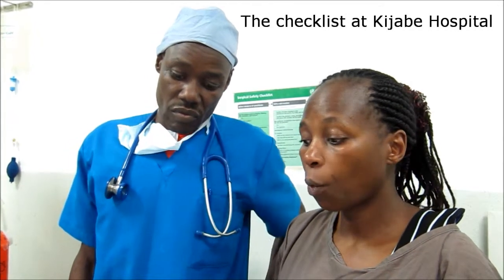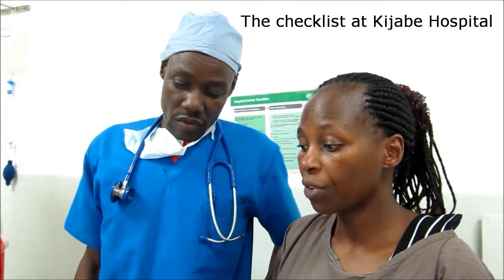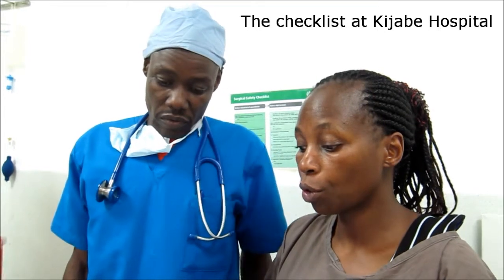The surgical safety checklist has been very helpful in this Tijabi hospital because that way we are able to confirm who our patient is, confirm whether the consent has been signed, and ensure that the right procedure is done by the right surgeon.